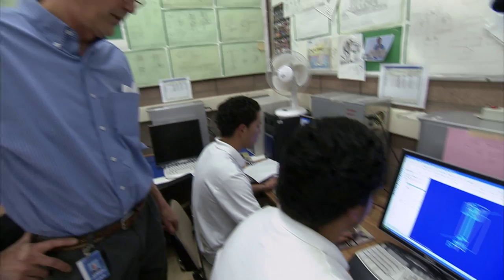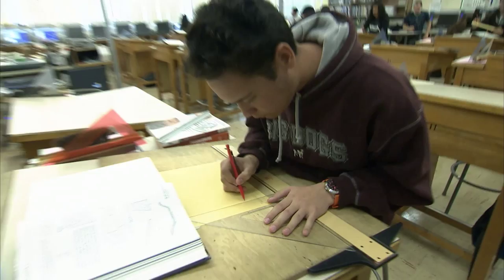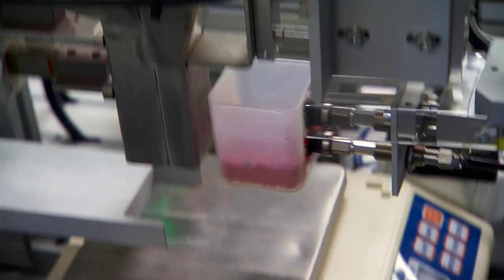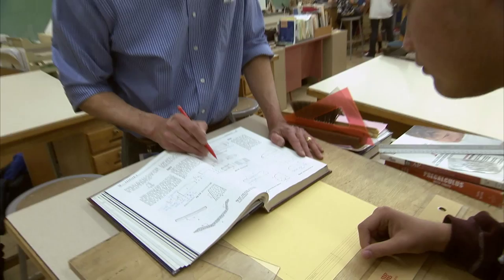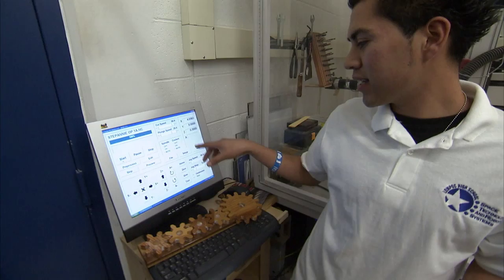Now make it one inch by negative one inch. We run students through an integrated program where they study drafting, engineering design, robotics, and manufacturing, coordinating that with core academics. We decide where it's going to be — what axis on the X, on the Y, and Z — and we tell it our specific coordinate. They really get to apply what they learn in their math classes and science classes, getting themselves ready for college and career.